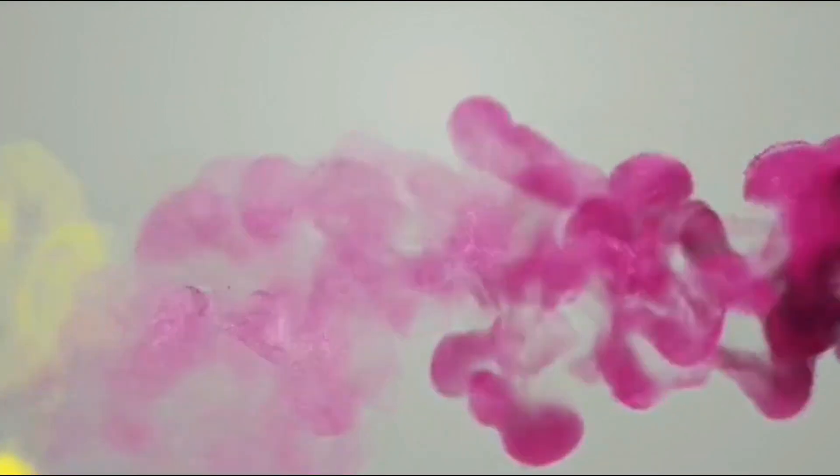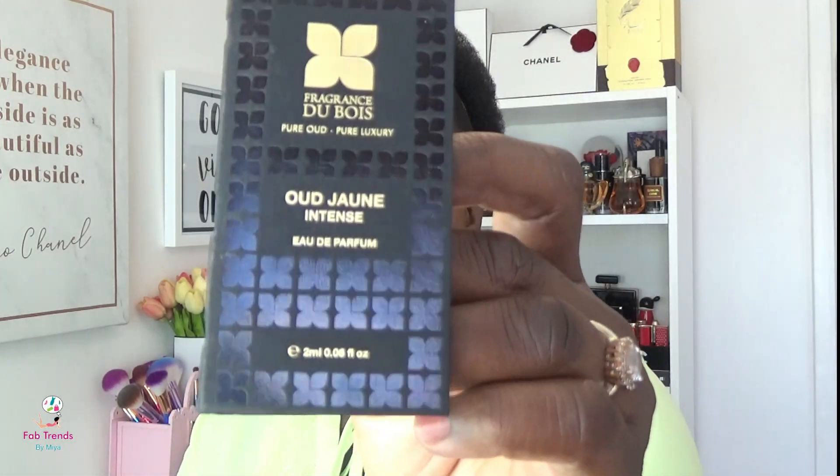Today's video, as you can see from the title, is all about the House of Fragrance Dubois — specifically Oud Jaune. It says this is pure wood, pure luxury, and we have absolutely no doubt about that. I discovered this house a while back at Jovoi in Marylebone in London, and oh my gosh, I fell in love.